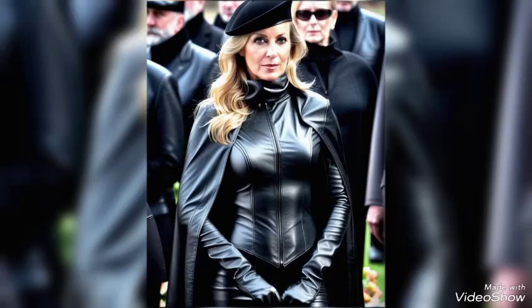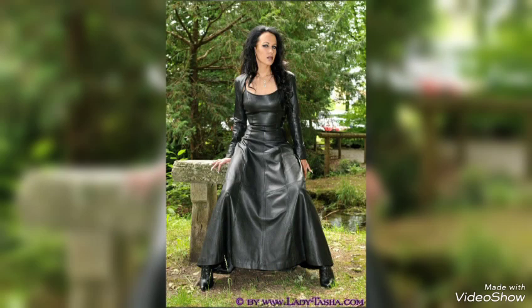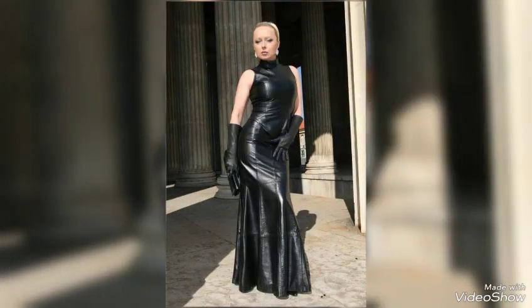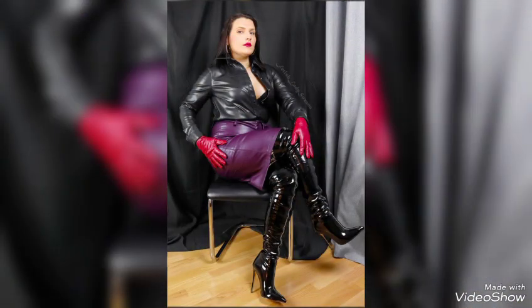Hey guys, welcome back to my YouTube channel Western Look. I hope you are fine and doing well, with good health and happiness. This is me Asya, and today I will show you in this video a very attractive and latest collection of leather dresses for mature women, and many different ideas of leather dresses.